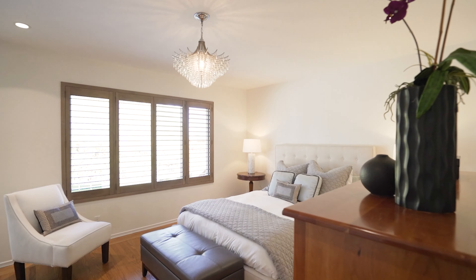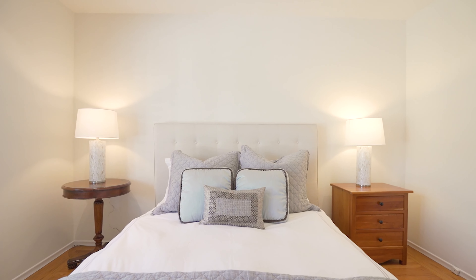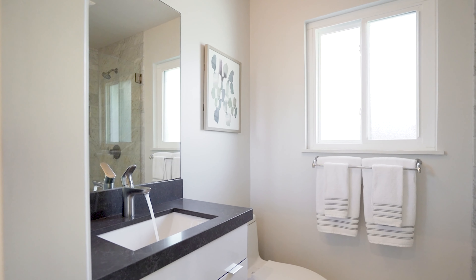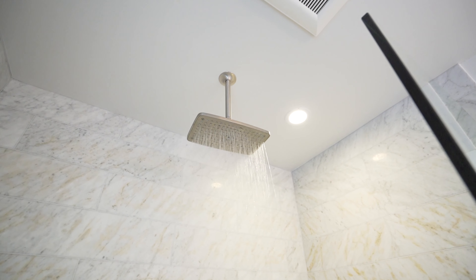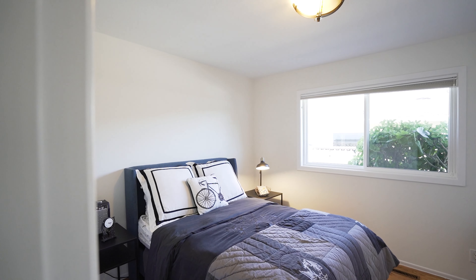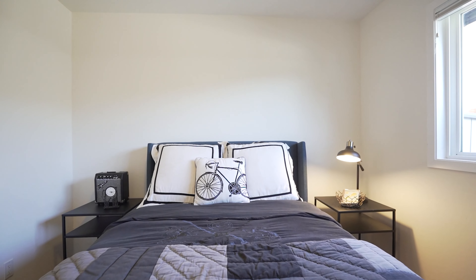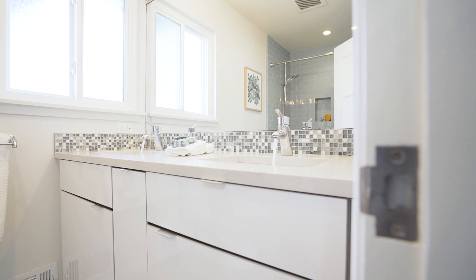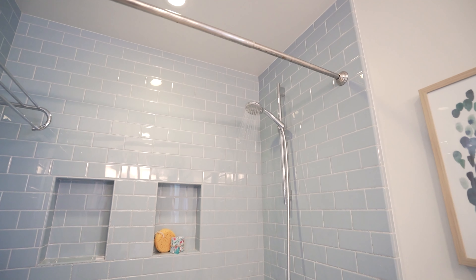This home has three bedrooms and two bathrooms, privately located in their own wing, including the Master Suite Retreat, complete with a luxurious master bath including a ceiling rain shower. Both bathrooms have been beautifully updated with Carrera marble counters and mosaic tiles.